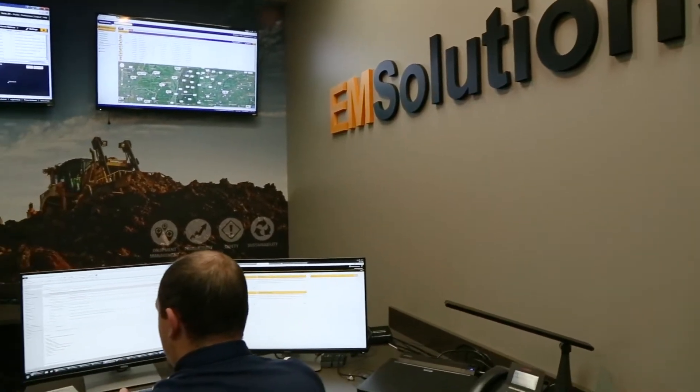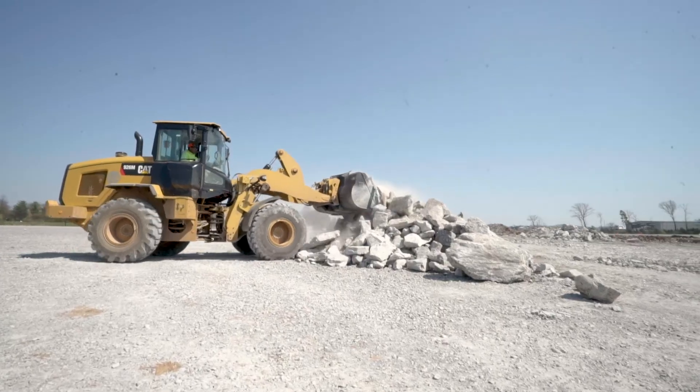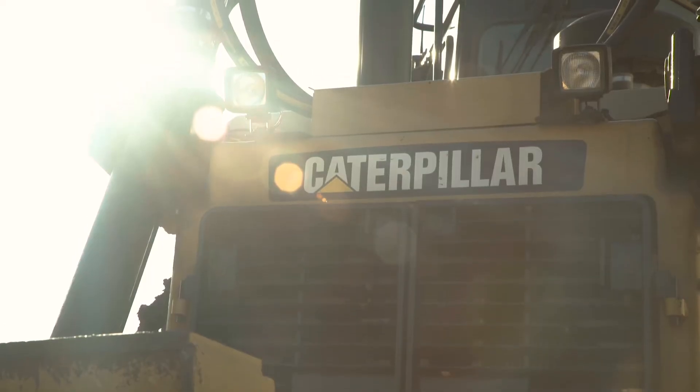In addition to the technicians in the field, we also have a condition monitoring analyst here at Thompson Machinery that's able to monitor all of our customers' fleets. He monitors everything from fuel burn to idle time to service intervals.